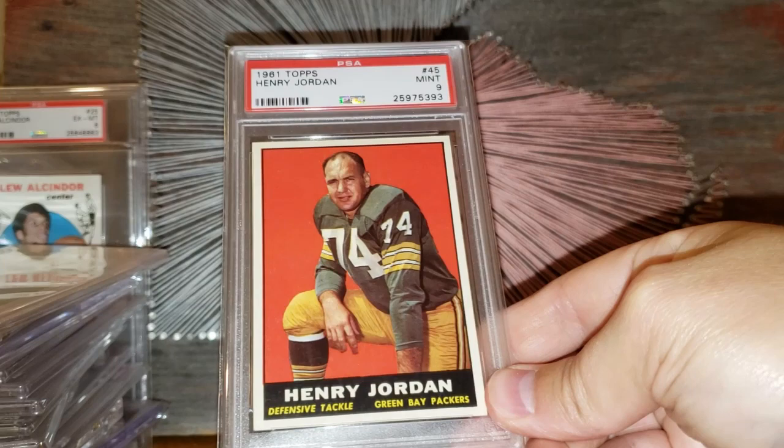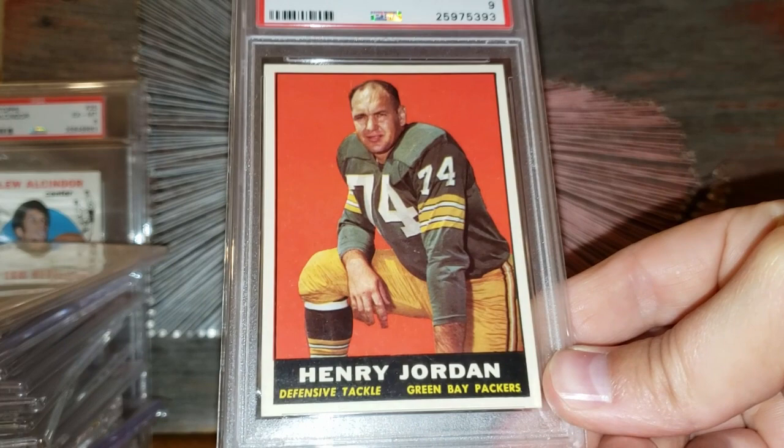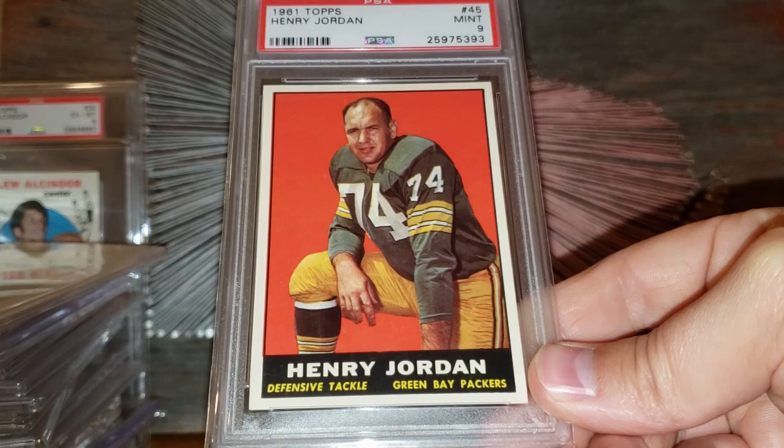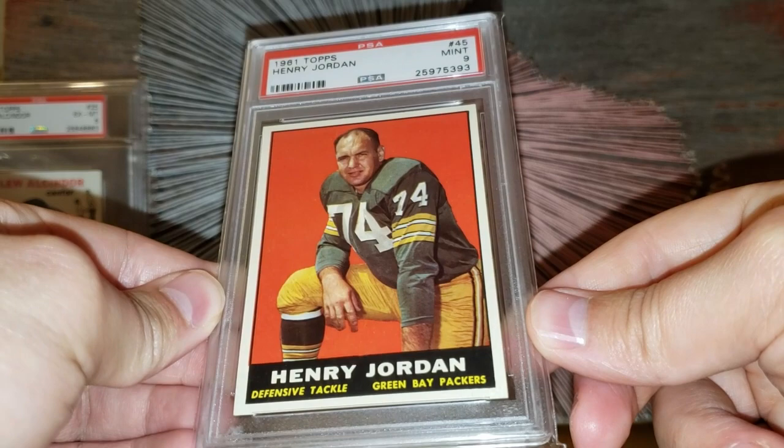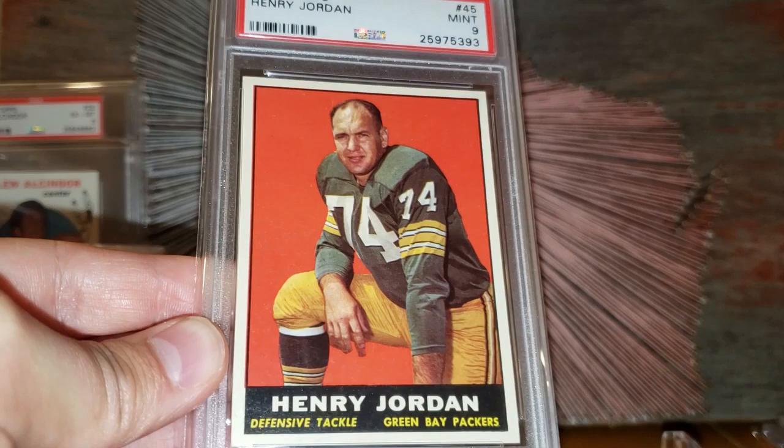Number 8 on the list: another vintage Packers rookie. The 1961 Topps Henry Jordan — or Hank Jordan — rookie card. Just a beautiful example. I love the '61 Topps set — how beautiful and vivid the colors are. I'd put this in that $1,900 range, though it kind of sells anywhere from $1,800 to $2,000. I think this is only pop 8, no tens graded, so one of the top examples you're going to see.